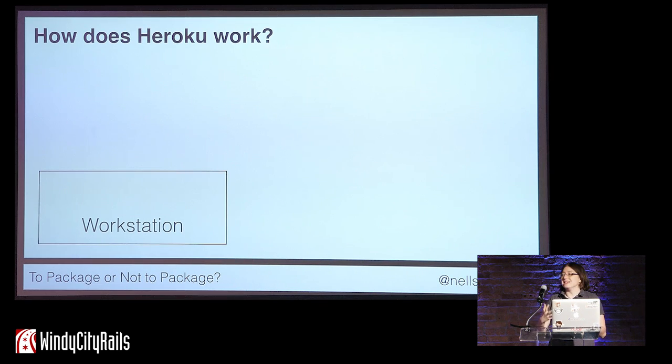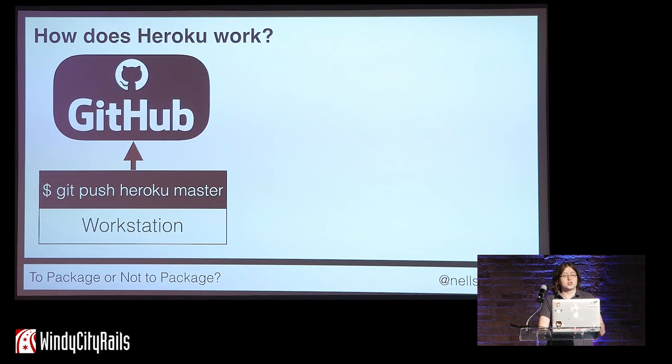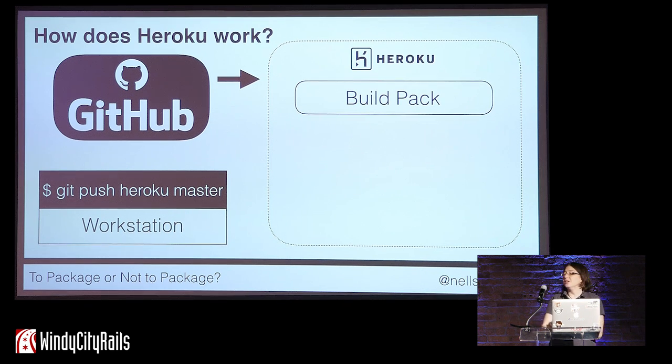Heroku seems super easy and super magical when you're the one using it, but let's briefly cover how it works beneath that magic. When you run git push Heroku master from your workstation, that pushes the code on your workstation to Heroku origin on GitHub. Heroku then pulls that code from the origin on GitHub and runs it through a build pack. The build pack pulls in all the dependencies for your Rails application — that includes the Ruby runtime, any gems, and more. The build pack then bundles it together into what Heroku calls a slug.